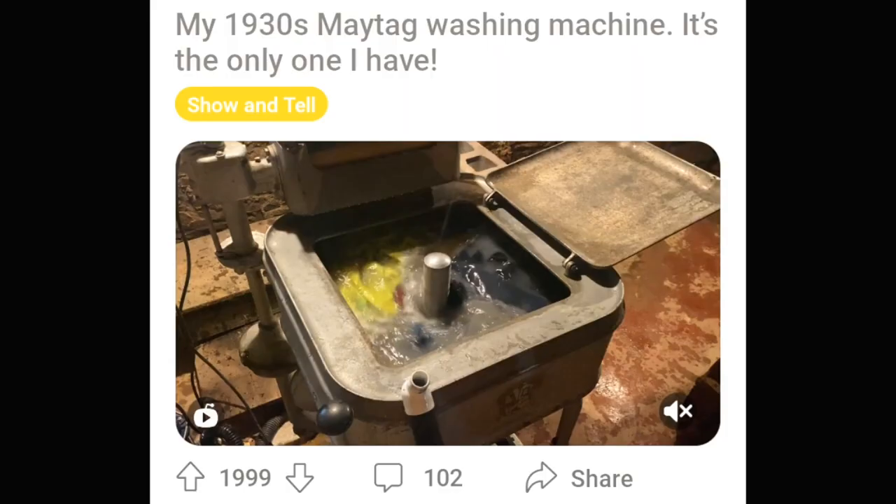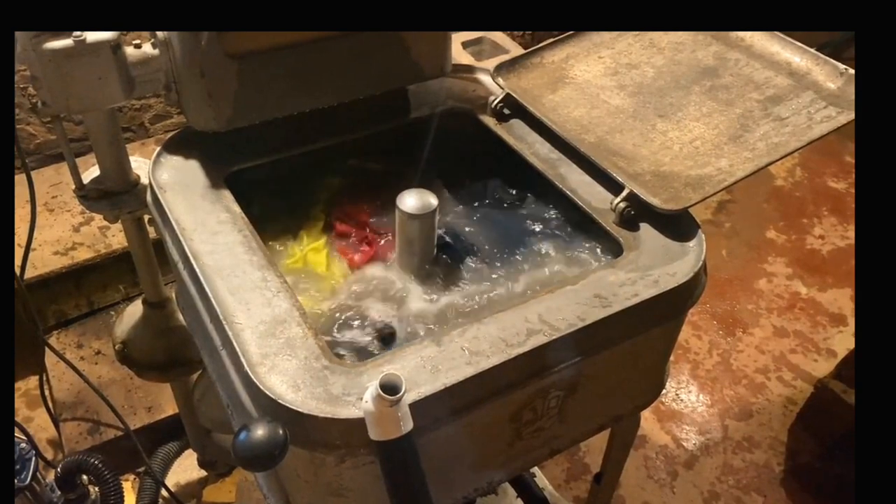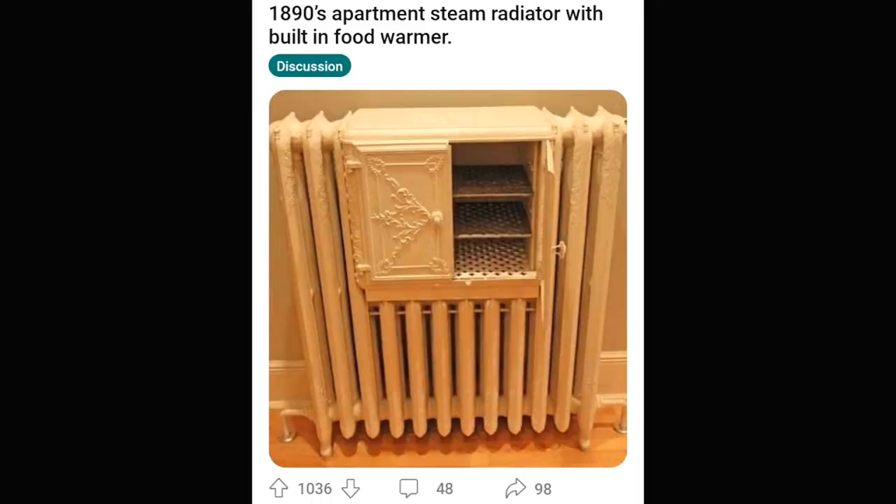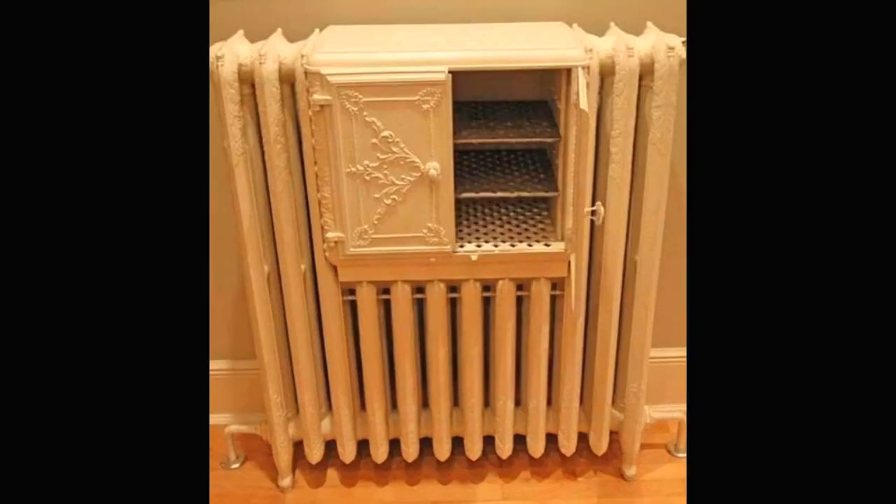This washing machine had like 2,000 upvotes, which I understand. I think maybe everyone's grandmother had a washing machine like this — comment if your grandmother had this washing machine. I love how crafty some of these things from the past were. They knew they were already going to be making heat, so why not put a food warmer in there? It's just a no-brainer.